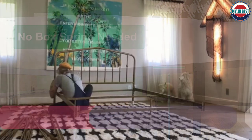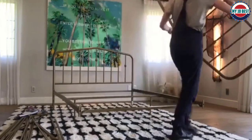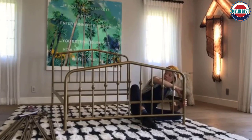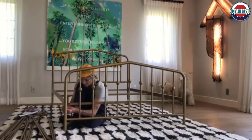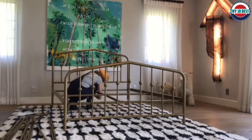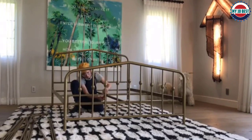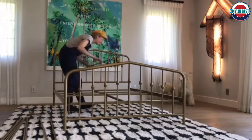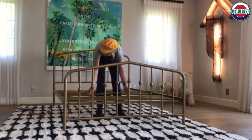Number 3: Novogratz Bushwick Metal Bed. This bold bed frame is made of metal with a black finish and is sure to add a touch of edge to any bedroom. The queen size makes it perfect for couples or solo sleepers alike. It features metal side rails and legs for stability and durability, as well as a center rail and slats for added support. Choose from two base height options to find the perfect fit for your needs.